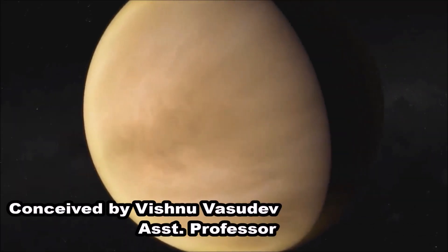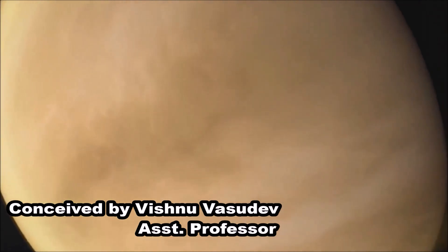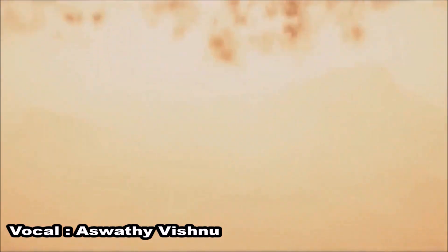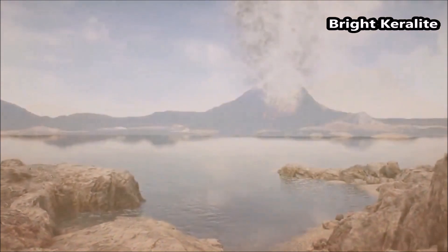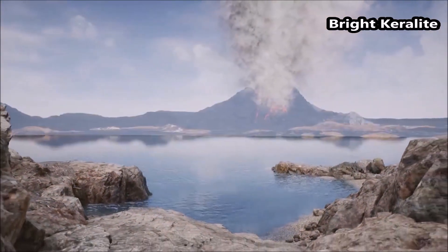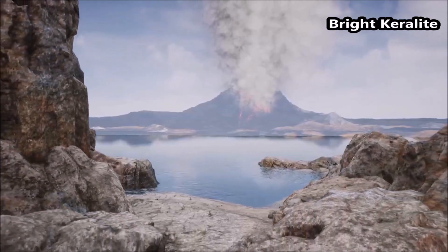The surface of Venus is completely inhospitable for life — hot and dry, crushed under an atmosphere about 19 times the pressure of Earth and roasted by temperatures two times hotter than an oven. But was it always that way? Could Venus once have been a twin of Earth, a world with liquid water oceans? Here are the 10 mysteries of Venus.